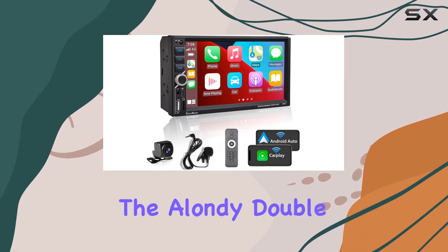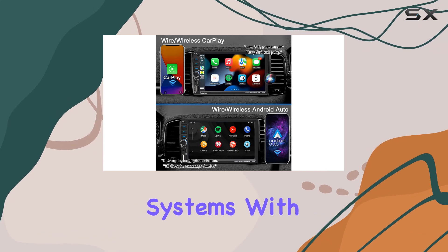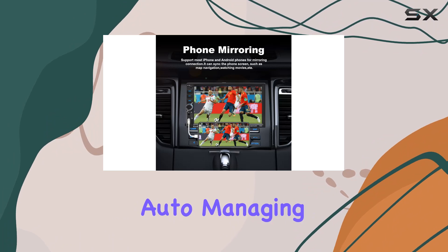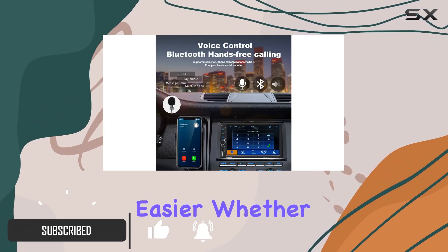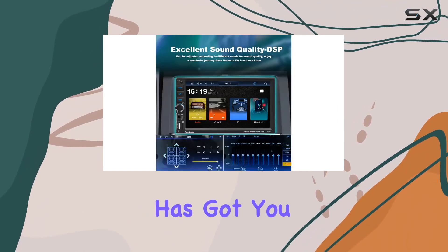Today, we're diving into the Allen D Double Dint Car Stereo, a game changer in car entertainment systems. With its seamless integration of wireless Apple CarPlay and Android Auto, managing your smartphone while driving has never been easier. Whether you're an iOS aficionado or an Android enthusiast, this stereo has got you covered.